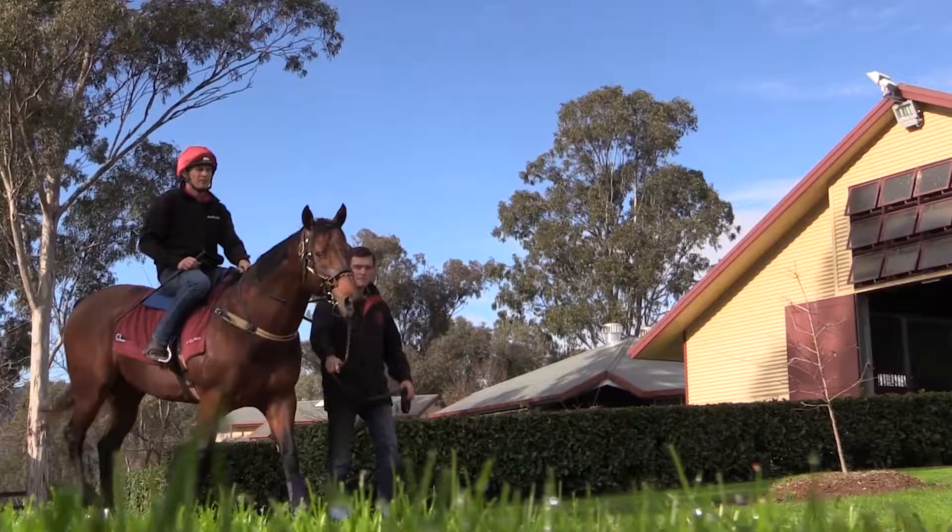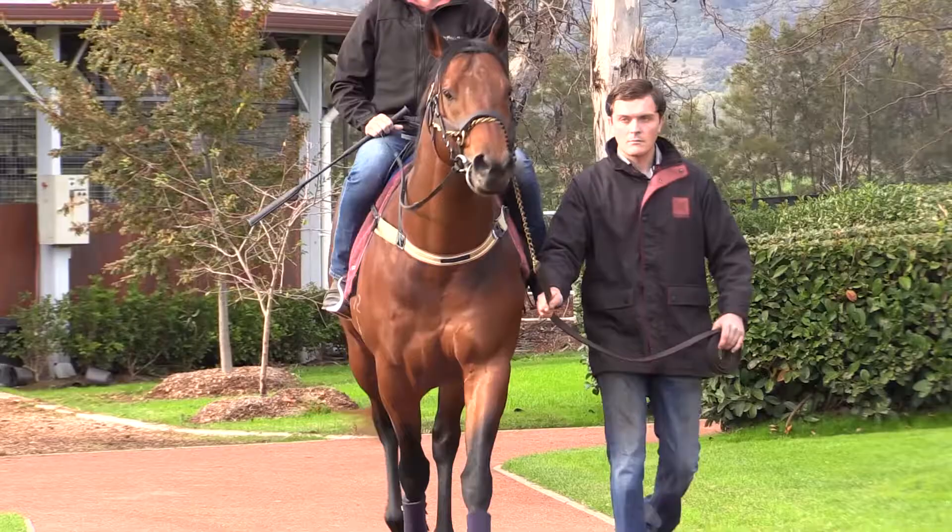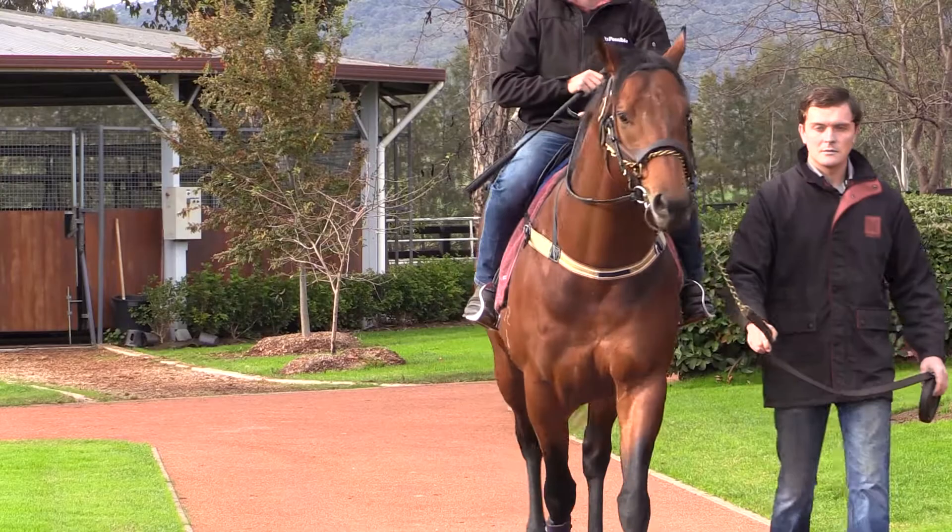He's a horse that always has his ears pricked — he thinks he's sort of King Joe around the stable, showing off to everyone. He's a nice big balanced horse to ride; he gives you a great feel and he really enjoys being ridden.